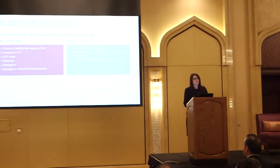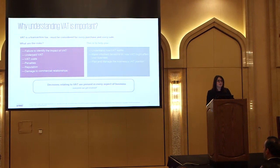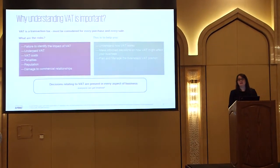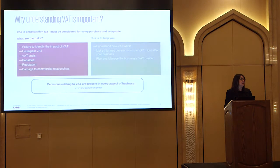The risks of not getting VAT right include not identifying the impact, underpaying your VAT, inevitably incurring some VAT costs, and facing penalties. The FTA have been quite clear and forceful that penalties will apply from day one. There's also a reputational risk and potential damage to commercial relationships. The purpose of this session is to help you understand how VAT actually works, and I'll make it as practical as possible.